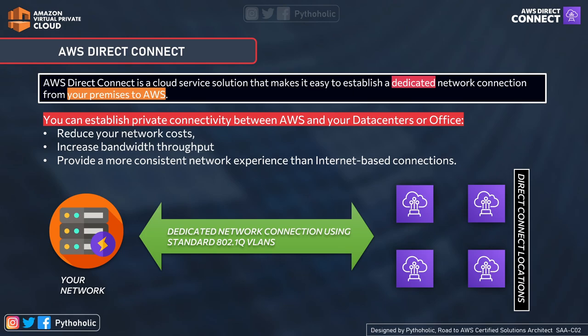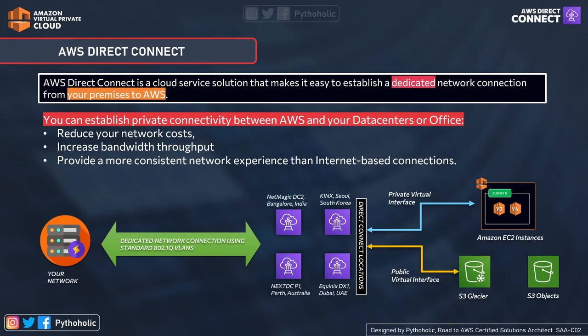Direct Connect lets you connect to the AWS Direct Connect locations, as shown in the image. These dedicated connections can be partitioned into multiple virtual interfaces with the help of industry-standard 802.1q virtual LANs. Virtual LANs are much more efficient compared to LANs as they are coupled with their broadcasting domain. Using 802.1q virtual LANs, dedicated connections can be partitioned into multiple virtual interfaces. The multiple virtual interfaces allow you to use the same connection to access both public resources such as S3 or Glacier, and private resources such as EC2 running in your private VPCs. It's like one shot and two targets.